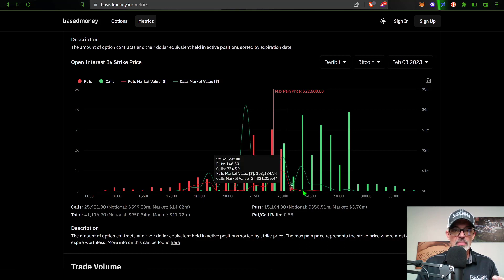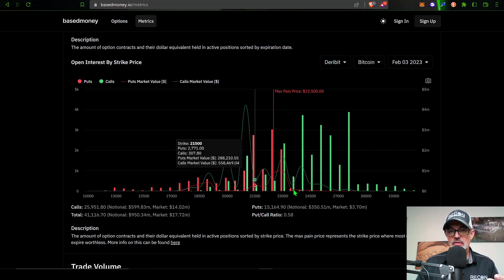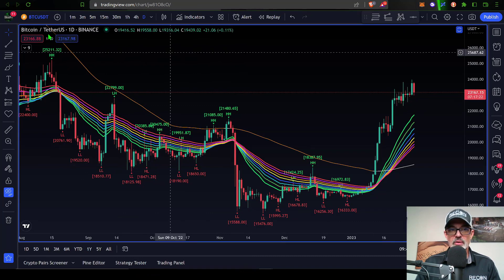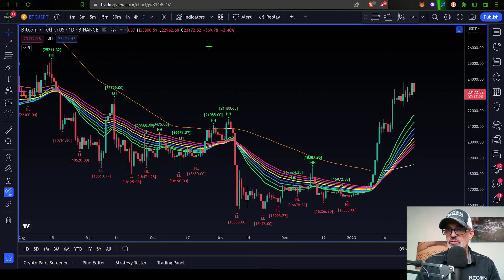With those numbers in mind — $21,000 and $25,000 — let's jump into the charts. On the Bitcoin USDT daily candles on Binance, that $22,500 level comes in right around the bottom of these candles and wicks. There's a zone here where $22,500 would be, so this level could act as support and potentially cause the price of Bitcoin to close around $22,500, resulting in maximum pain for both bulls and bears.